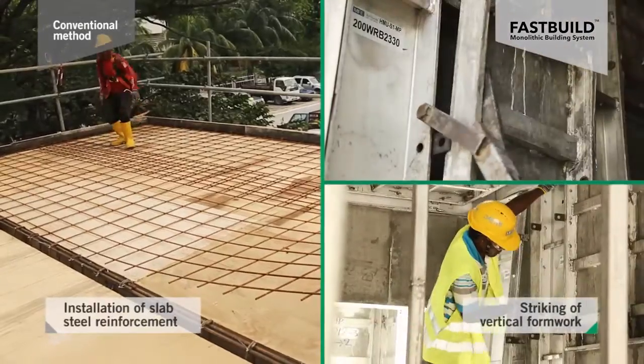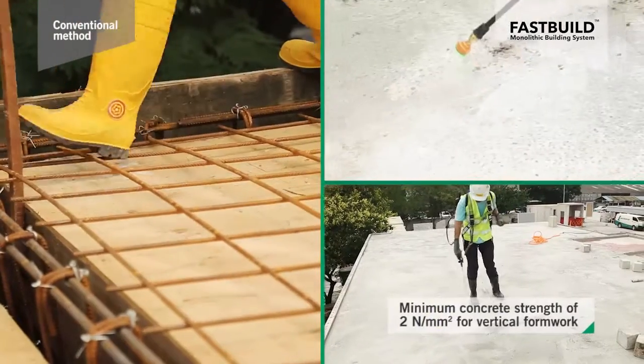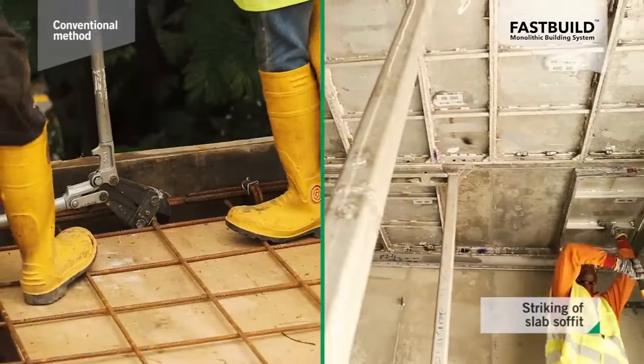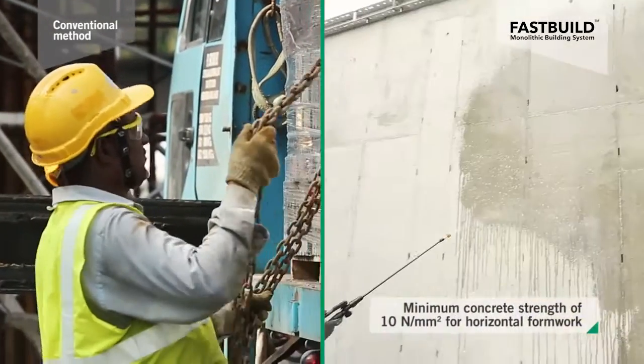Day 4: vertical formwork was struck when concrete strength had reached a minimum of 2 Newtons per millimeter squared. Slab formwork was removed when concrete had reached a minimum of 10 Newtons per millimeter squared.